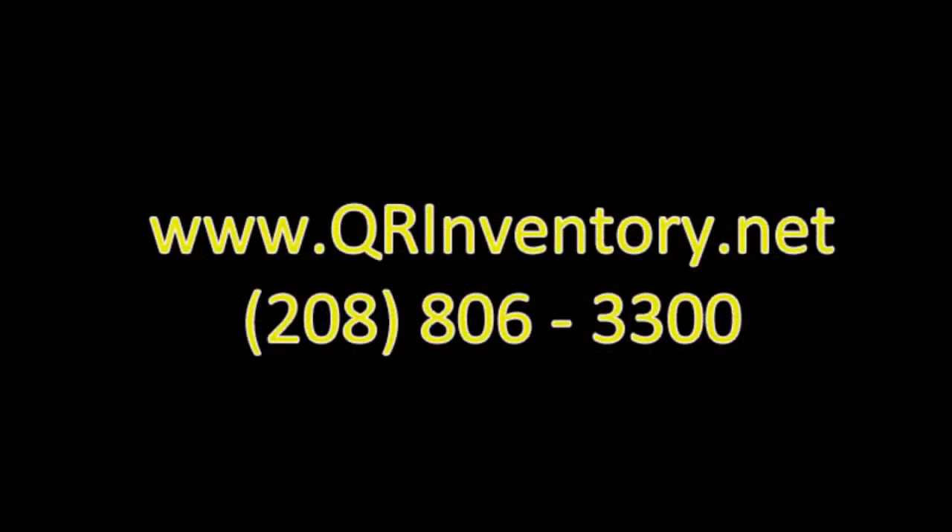Shared Traceability is a simple and flexible traceability solution that can be used in any industry. You can find more information on our website, qrinventory.net, or call us at 208-806-3300. Thank you.